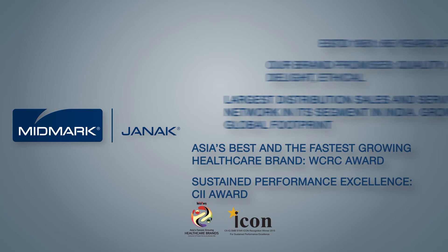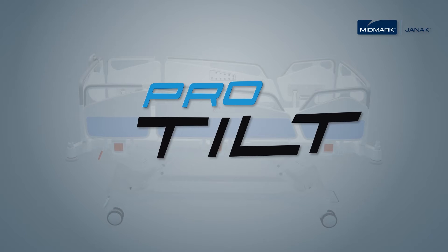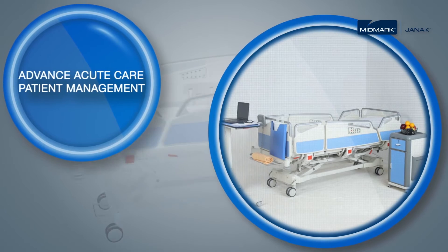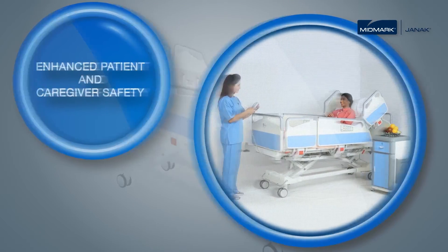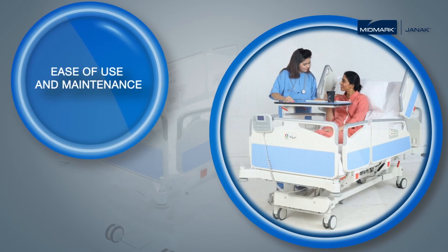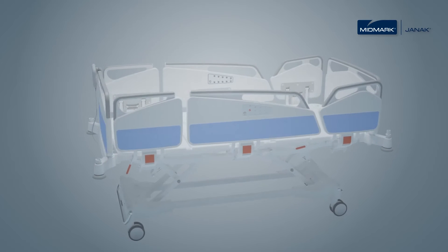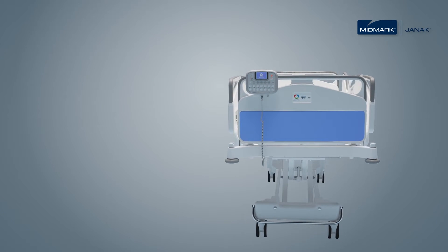Midmark India proudly presents ProTilt. ProTilt is more than just a bed. It is a smart therapeutic platform designed for advanced acute care patient management, enhanced patient and caregiver safety, ease of use and maintenance. ProTilt offers the most comprehensive package of clinical positions, advanced monitoring and safety features.